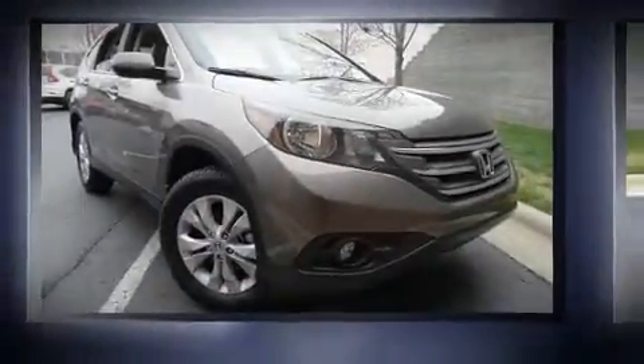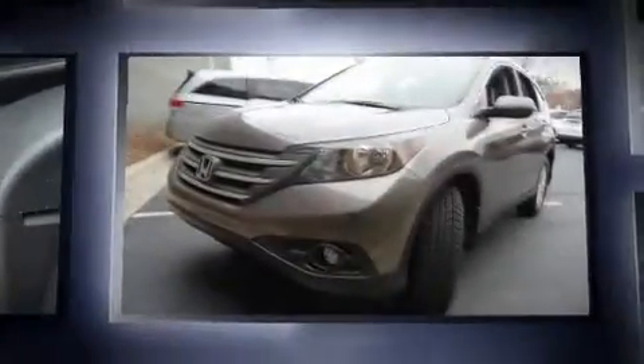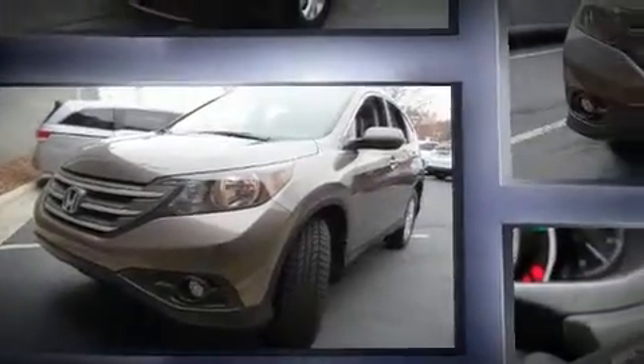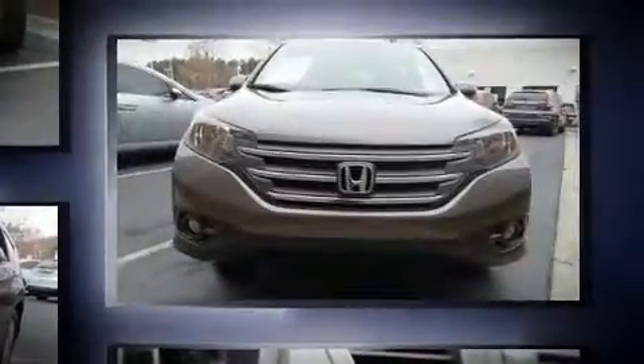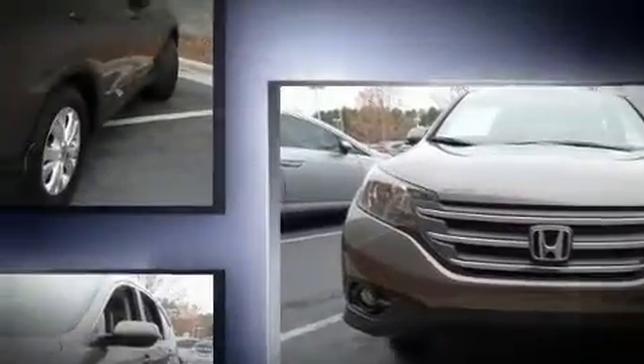You can expect a lot from the 2012 Honda CR-V. With just over 30,000 miles on the odometer, this four-door sport utility vehicle prioritizes comfort, safety, and convenience. It features an automatic transmission, front-wheel drive, and a 2.4 liter four-cylinder engine.